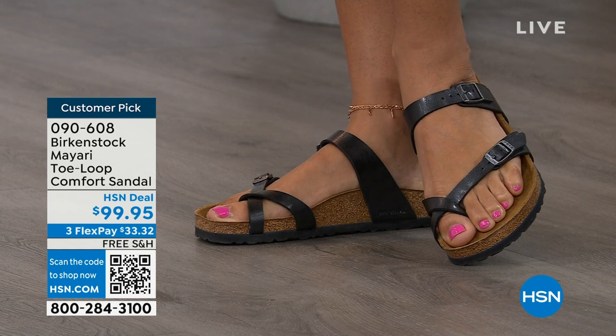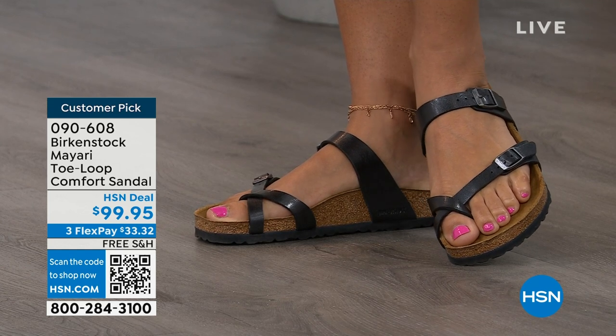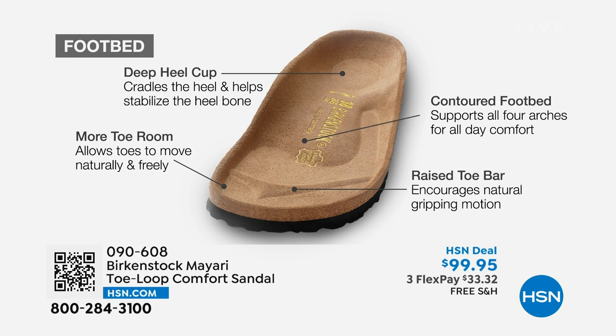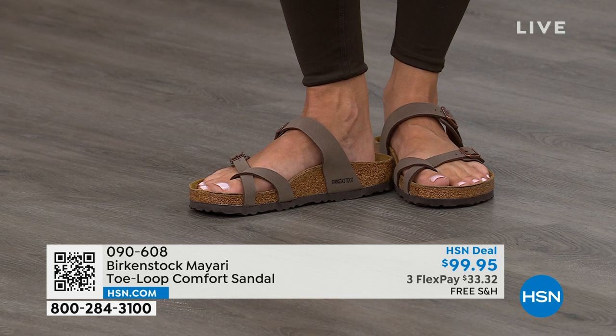When we talk about Birkenstock, we have to talk about the footbed — the DNA of the brand. It starts with a deep heel cup that cradles and stabilizes your heel. There's a contoured footbed supporting all the arches of your foot. There's a wide toe box allowing your toes to move freely when you're walking. And last but not least, there's a raised toe bar that creates a natural gripping motion when you walk, creating circulation in your legs.